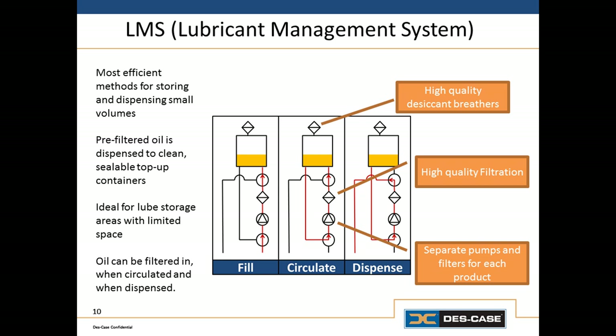And finally, we need to be able to filter the oil as it's dispensed directly to the machine or to a top-up container. It's not essential to filter the oil at all three of these steps — any one of these would be sufficient under certain circumstances. But if we want to have the best chance of success, we should have the ability to do all three: filter it when we receive it, filter it by recirculating it in storage, and filter it as it's dispensed.